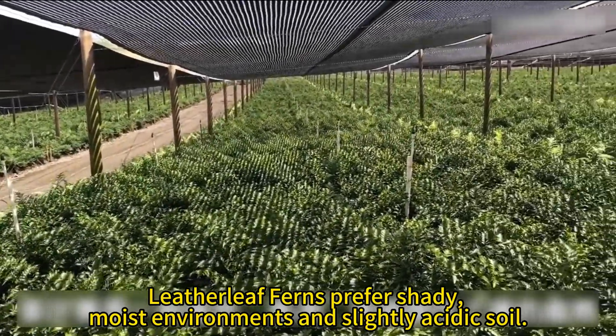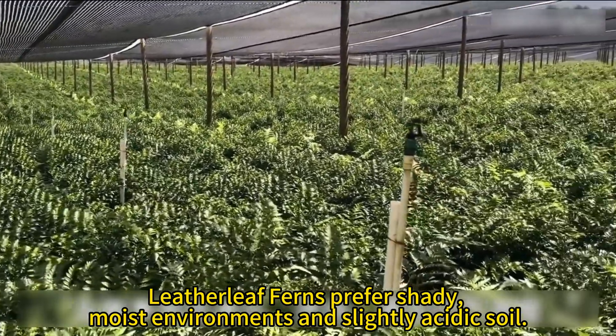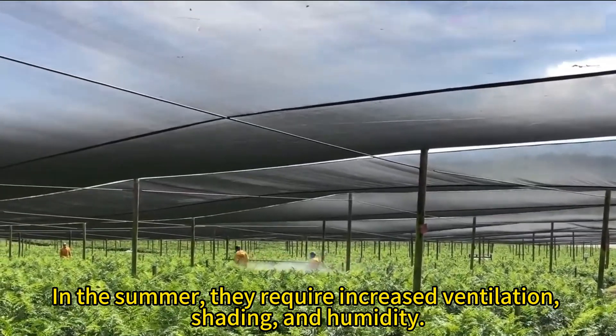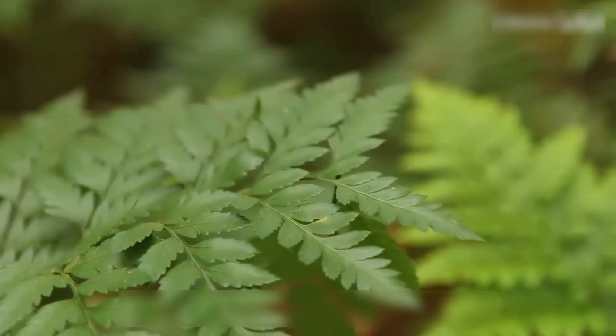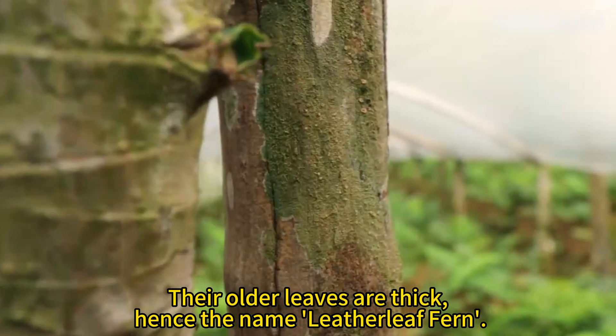Leather leaf ferns prefer shady, moist environments and slightly acidic soil. In the summer, they require increased ventilation, shading, and humidity. Their older leaves are thick, hence the name leather leaf fern.